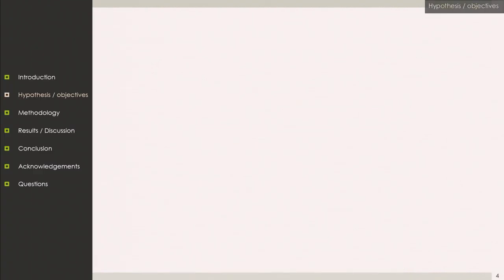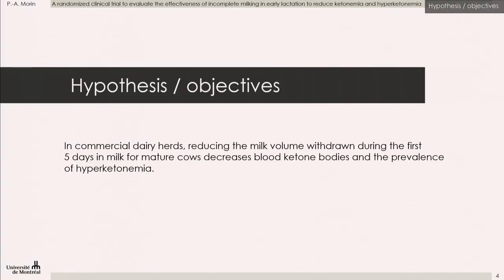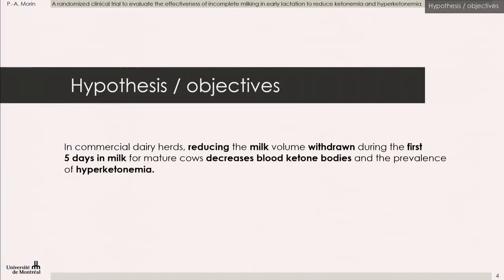We wanted to see if it was applicable in commercial dairy farms. The objective was to reduce the milk volume withdrawn during the first five days in milk for mature cows, to see if it would be able to decrease blood ketone bodies and the prevalence of hyperketonemia.